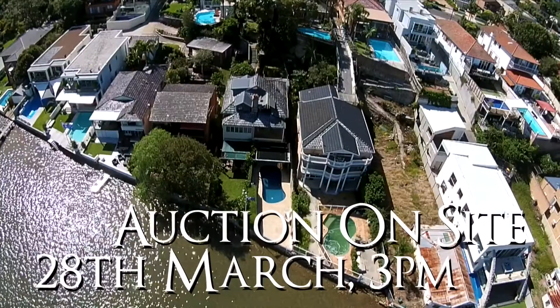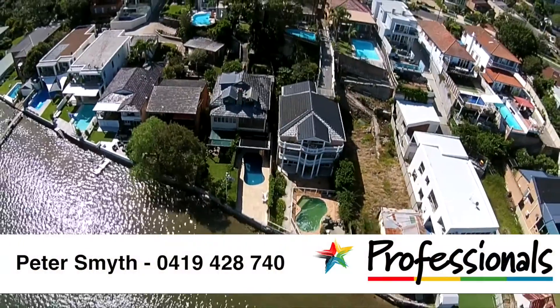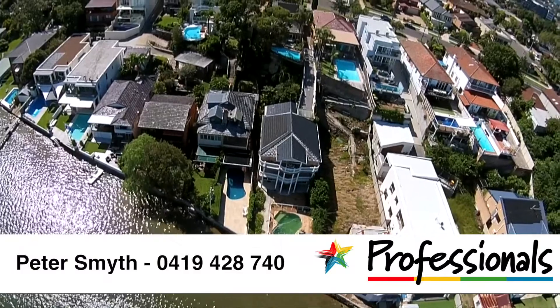Please contact Peter Smythe on 0419 428 740. Also visit www.fema.org.au.udn.